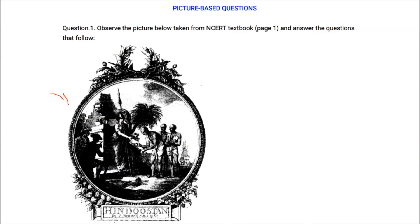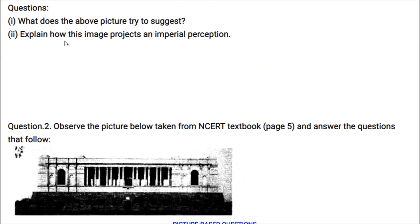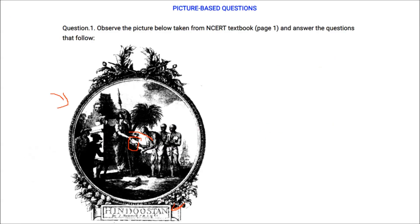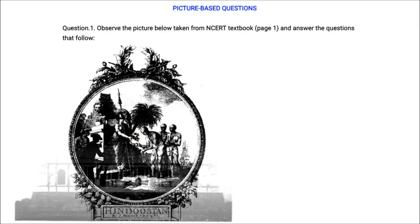A picture shows a book being given from Indians to the British — Britannia. The picture suggests that Indians willingly gave their ancient text scriptures to Britannia, the symbol of British power, as if asking her to become the protector of Indian culture. The image depicts imperial superiority: the lion symbolizes superior power, the empire is the giver, and the subjects are always loyal to the throne.